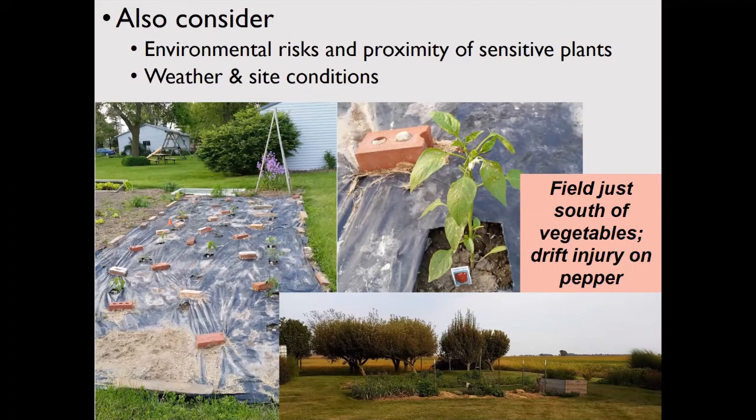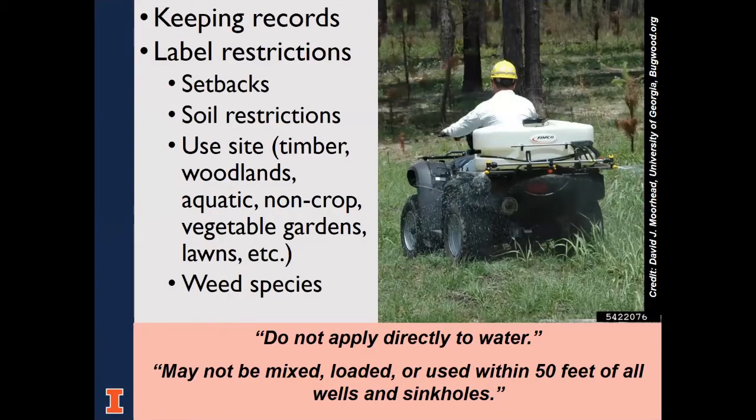Keeping good application records is good insurance in case something goes wrong or plants show strange growth afterwards. There will be setback requirements on the label for bodies of water, including wells. For example, a label may state: do not apply directly to water or within 50 feet of all wells and sinkholes. For weed control in standing water, the herbicide must be labeled for aquatic areas. Consider the topography and soil texture. For soil-applied products there might be restrictions based on soil type or use site. Make sure your primary weed species are listed so you have the right product for the right job.